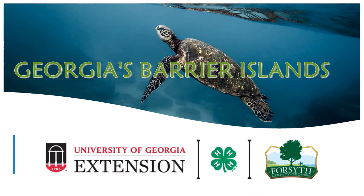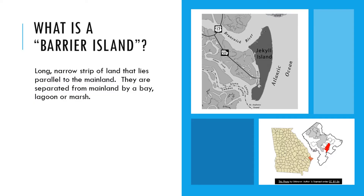First, let's talk about what exactly we mean by a barrier island. A barrier island is a long, narrow strip of land that lies parallel to the mainland. If you look at this picture of Jekyll Island, you can see that it runs parallel to the coast of Brunswick in South Georgia. It's separated from the mainland by a bay, lagoon, or a marsh, and our barrier islands protect the mainland from damaging effects, especially from tropical storms and hurricanes, because they give the mainland a buffer from those winds and larger waves.